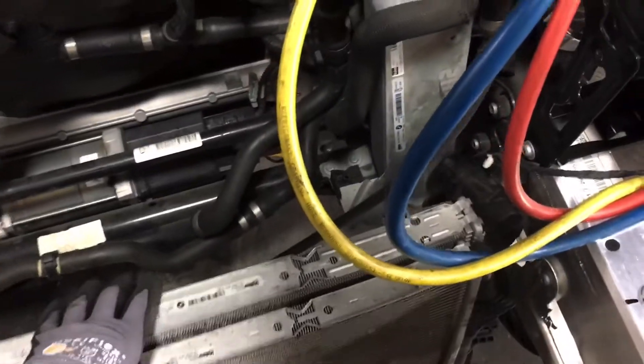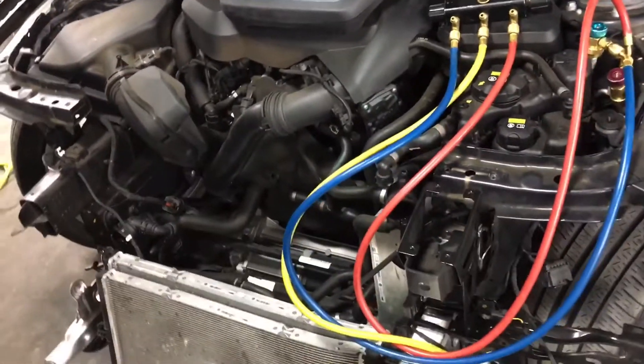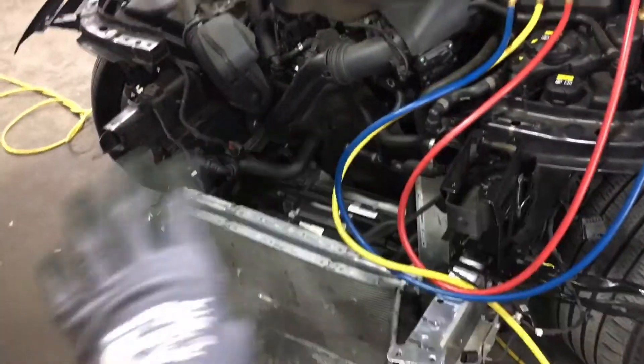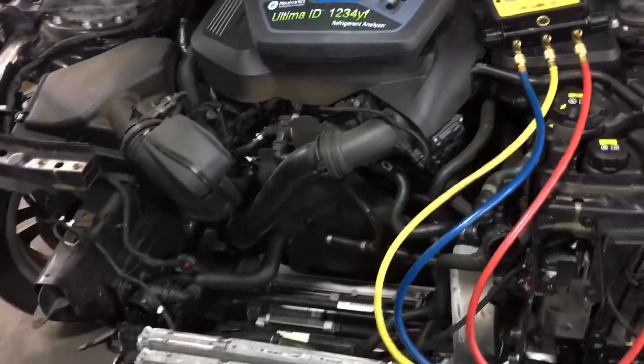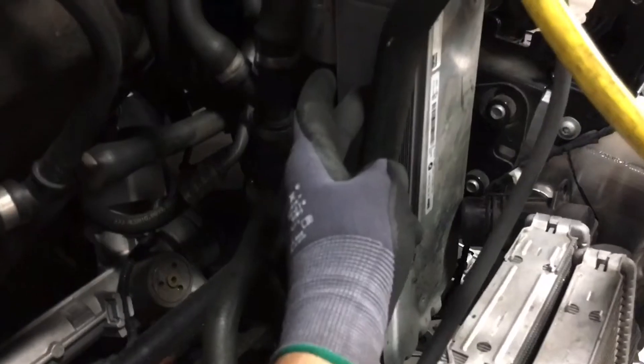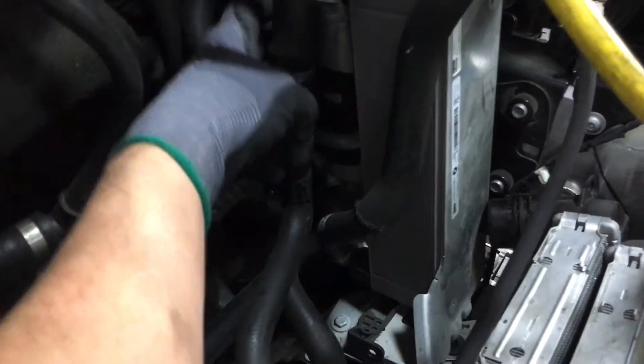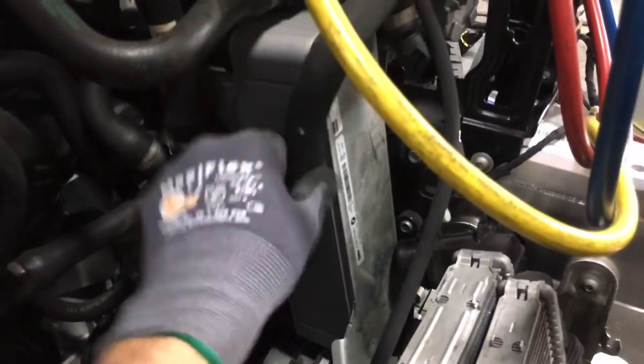That's because the conventional air-to-refrigerant condenser you're used to seeing on a car no longer exists on this vehicle. It's now a water heat exchanger — it's using a plate exchanger. On the plate exchanger you have the expansion valve, the receiver dryer, and water passages.